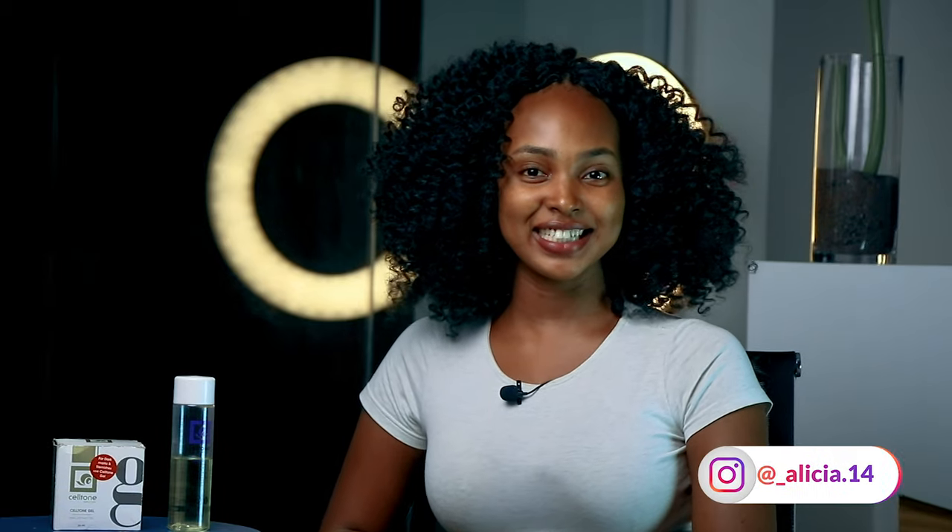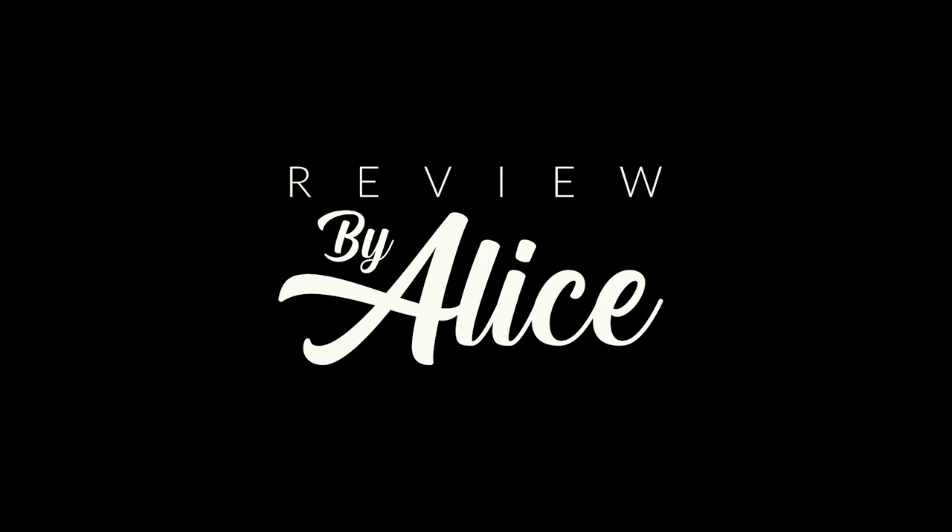Hi, what's up everybody, it's your girl Alice and today I'm doing the Seltone skincare review, so let's get it. I just purchased this product and it's been almost, actually over four weeks, and I have to say the results have been amazing. I'm just gonna get straight to the products and tell you more about them.